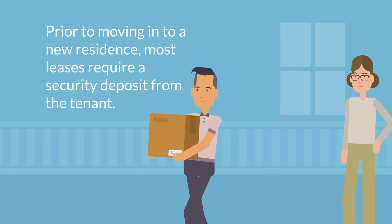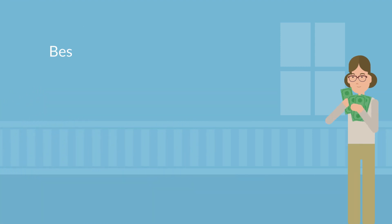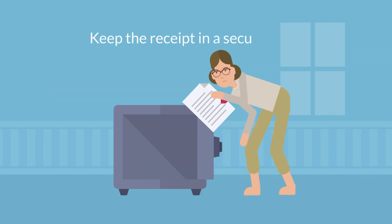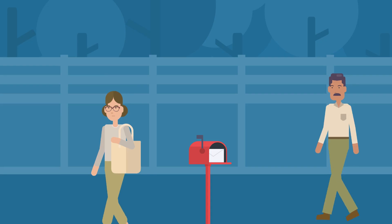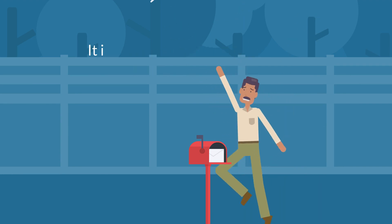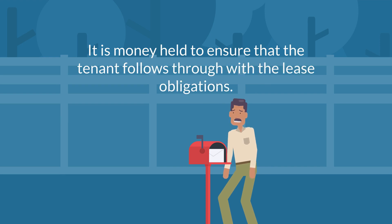Prior to moving into a new residence, most leases require a security deposit be paid by the tenant. The best practice for tenants is to obtain a receipt for the security deposit and keep that receipt in a secure place — it would be best to keep that with your lease itself. Keep in mind that the security deposit is not the landlord's property; it is money being held to ensure the tenant follows through with the obligations set forth in the lease.